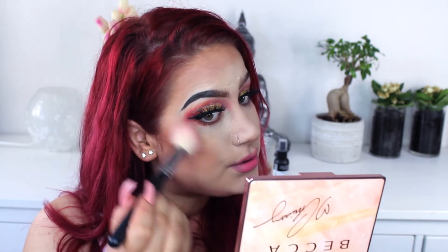Moving on to the blush — I did hear a lot of people complain about it, but I love these types of blushes so I'm very excited about this one. I'm just dipping my brush and tapping it off. The brush looks dirty but it's not — this is a Morphe M405.